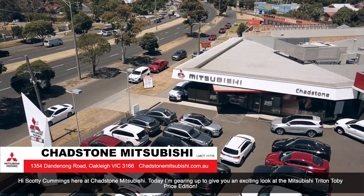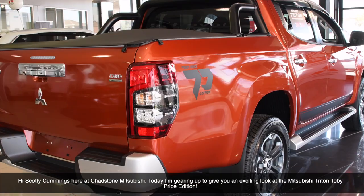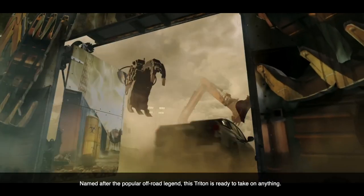Hi, Scotty Cummings here at Chadston Mitsubishi. Today I'm gearing up to give you an exciting look at the Mitsubishi Triton Toby Price Edition. Named after the popular off-road legend, this Triton is ready to take on anything.